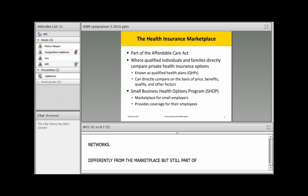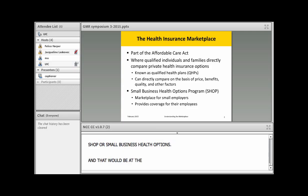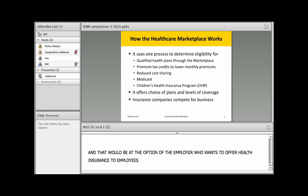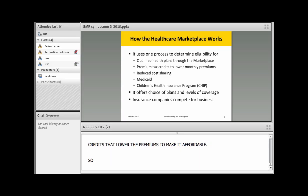Separate from the individual marketplace but still part of it is a marketplace for small businesses. They can have their own marketplace for their specific employees — we call that SHOP, or Small Business Health Options. The focus of the marketplace is to streamline and simplify shopping for insurance, primarily for people who were not insured previously. It's also the only place where you have access to tax credits that lower premiums to make coverage affordable.